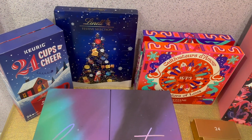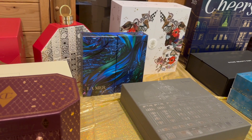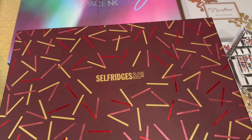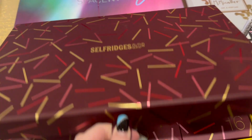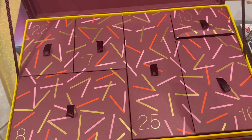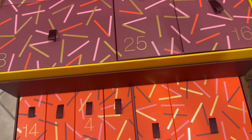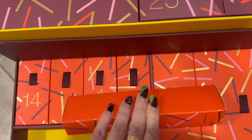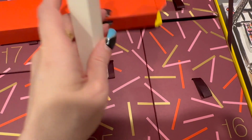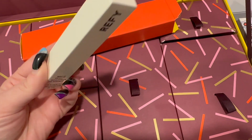Let's get started — this will be in no particular order. First up is the Selfridges advent calendar. Let's find day number one — it has these pullout drawers. Okay, day number one is right here. Inside we have something by the brand Refy — it's the Brow Sculpt in the shade Clear.